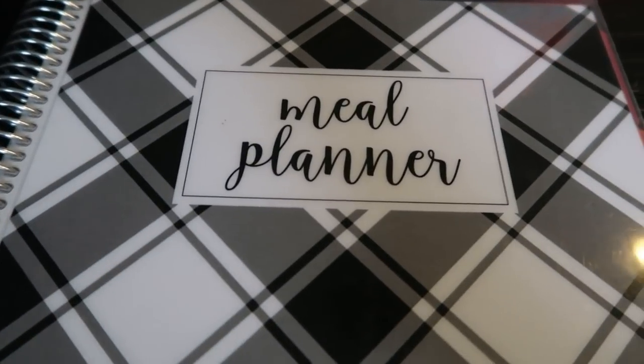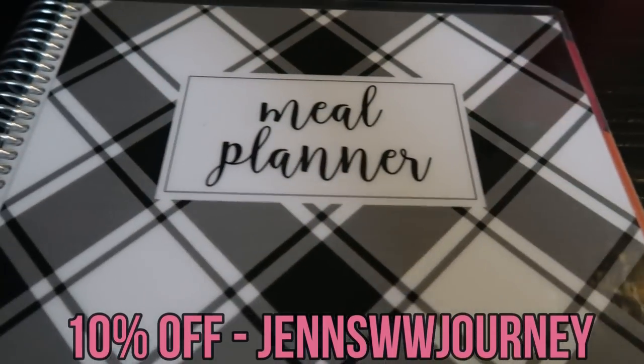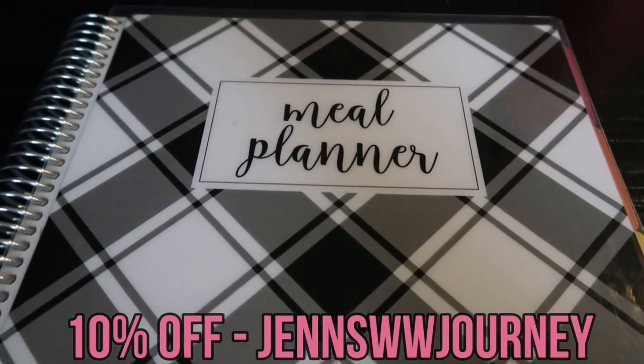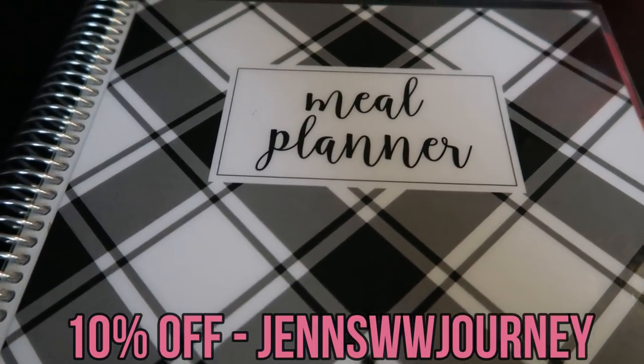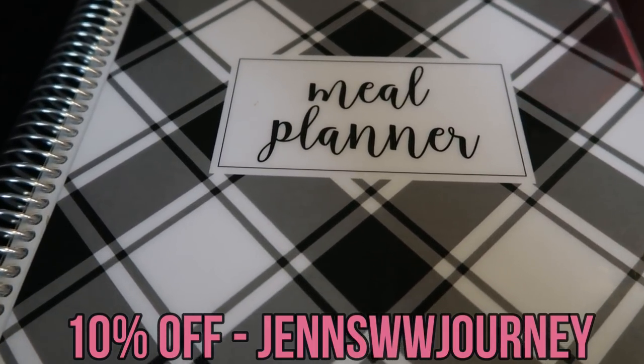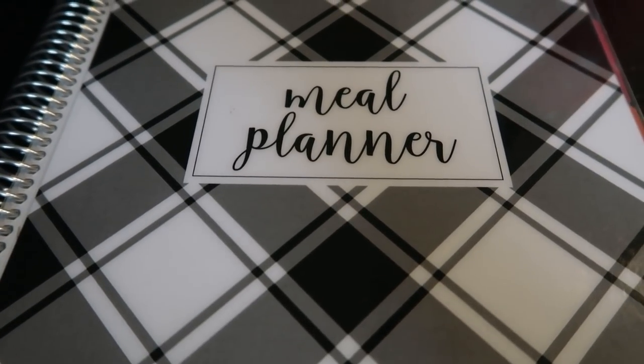So that is my meal plan — this is my Cariel meal planner. If you're interested in picking one up, I highly recommend it. I do have a 10% off discount code here on the screen, good for any meal planner including the digital version. So if you want to follow along with me, prep your meals, stay on track, and be nicely organized, pick yourself up the Cariel meal planner.